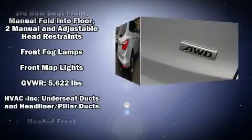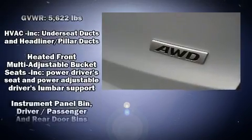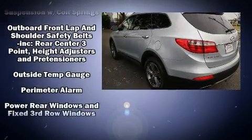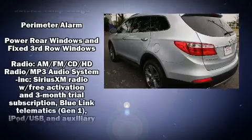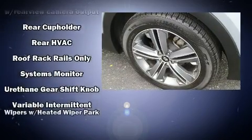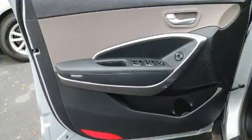Third-row seats provide an even greater maximum passenger capacity. With side-curtain airbags supplementing the rest of the safety network, you can be assured that you and your passengers will experience top-tier protection. It also arrives with a Carfax history report indicating just one previous owner.